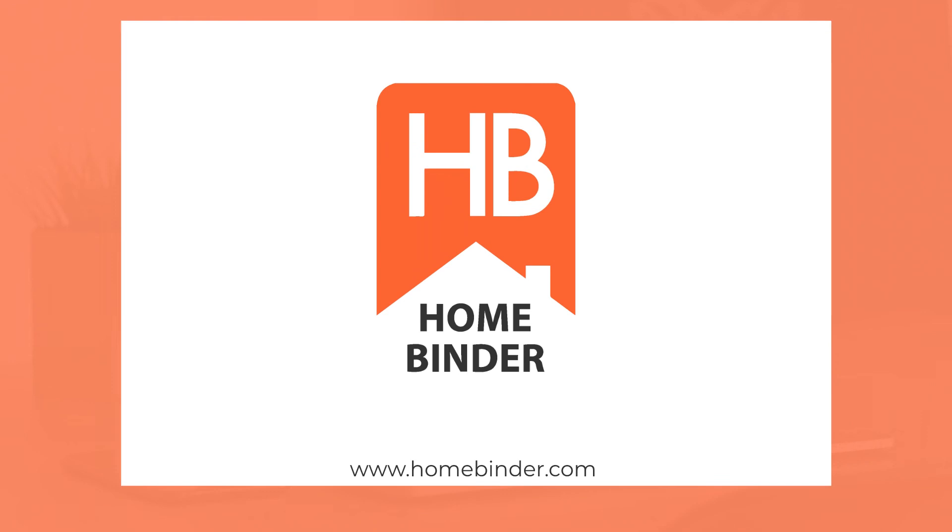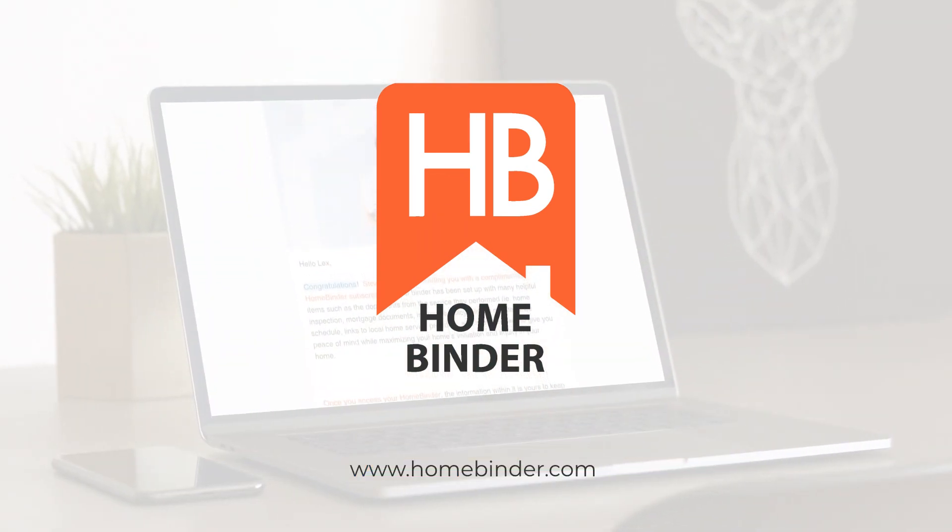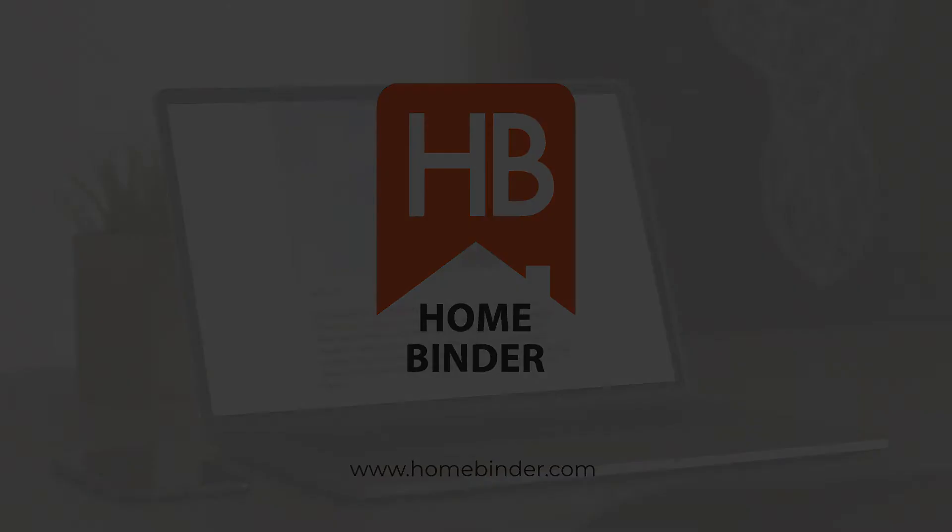HomeBinder — the centralized place for everything and everyone connected to your home. www.homebinder.com